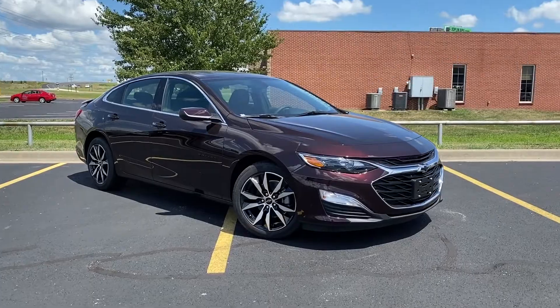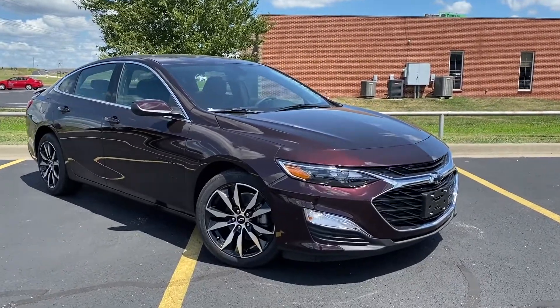Hey everyone, my name is Caleb with Landers Chevrolet of Norman, Oklahoma, and here in front of me we have the 2020 Chevrolet Malibu RS.